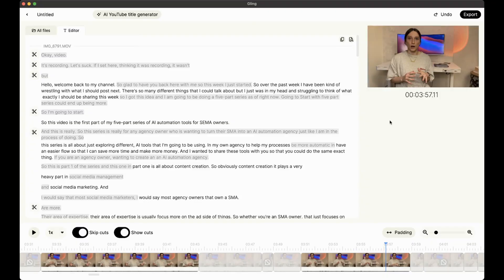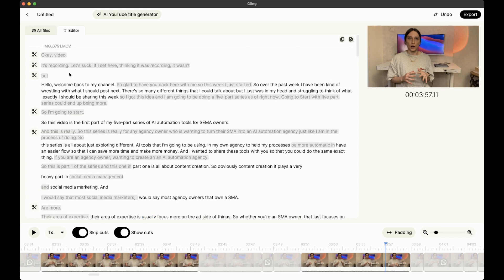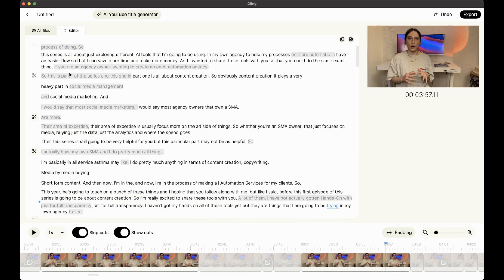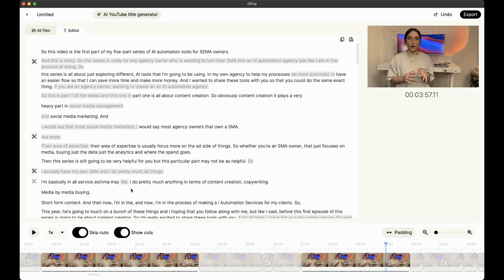I wanted to share Gling because I haven't seen anything like it yet. I did try to play around with it to see if it would work for me. It's still a good platform, don't get me wrong, but it has some things it needs to work on. You can see all these cuts here — these were made from bad takes. And you can also see the cuts where there's a little talking bubble with a line through it — those are the sections where there was dead air that it decided to cut out.